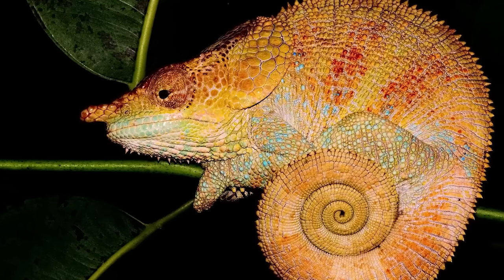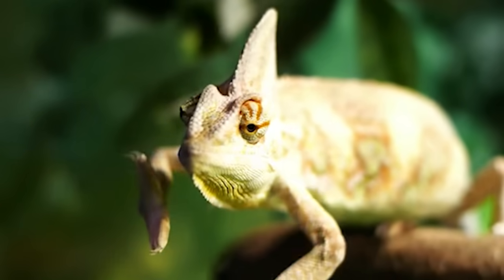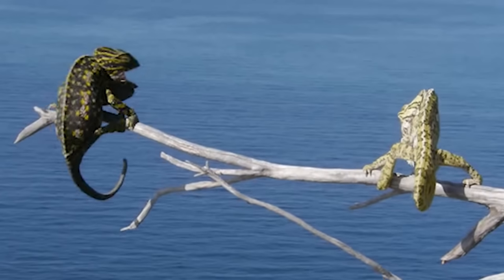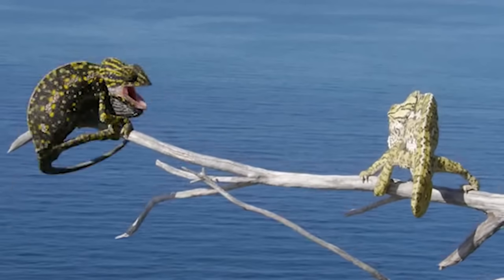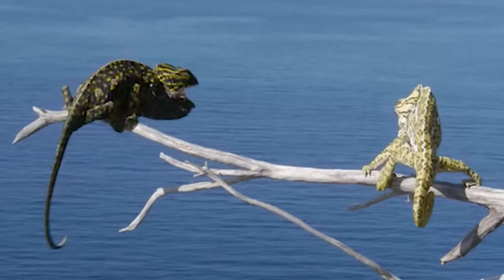The Chameleon has a prehensile tail and cool little alien karate chop hands, which allows it to live in the trees. Here on a high up branch, the Chameleon displays its elegant mating ritual. Like a ballet, really. Dainty. Dainty.